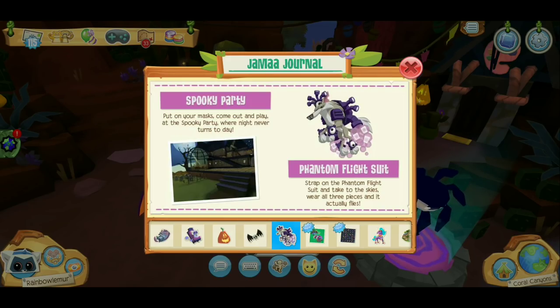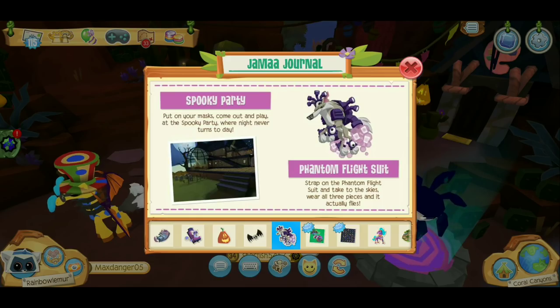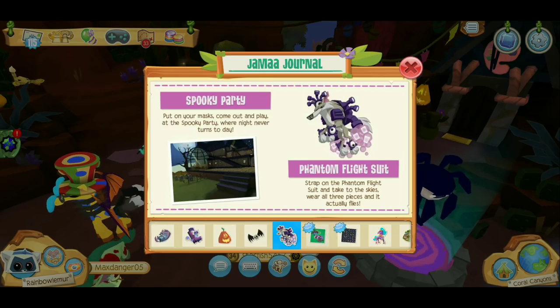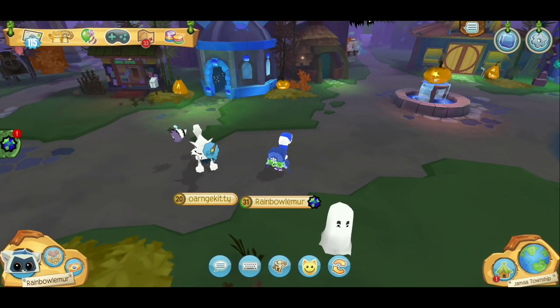Spooky party, oh yeah I remember that! By the way guys, this is my third Night of the Phantoms — 2016 was my first, 2017 was my second, and this year is my third. The flight suit is back for the third or fourth year probably, and hyenas are really creepy too.